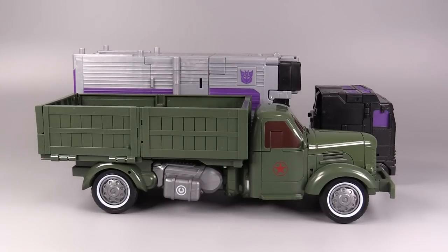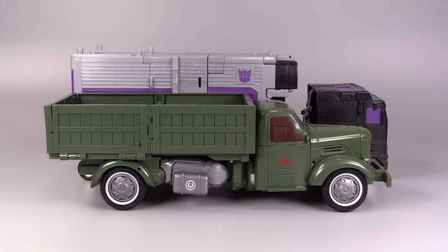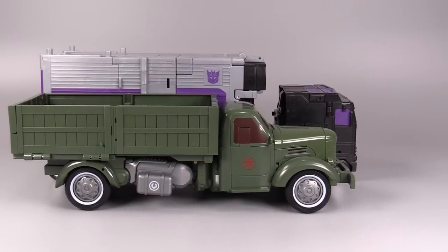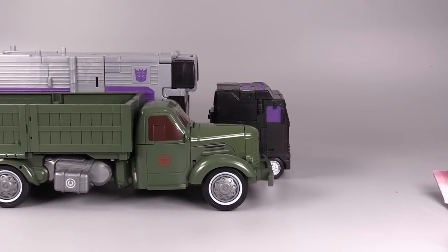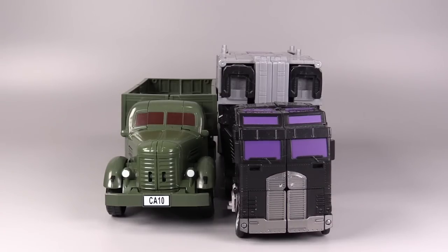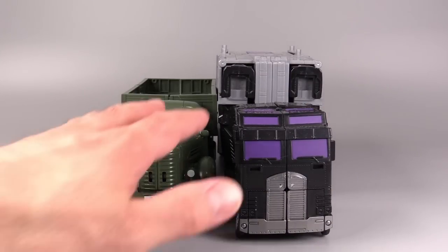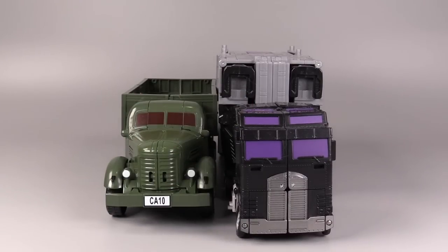The best thing I've been able to come up with for size comparison is Legacy Motormaster in truck form. As you can see, it's just a bit shorter than Motormaster in truck form. But in terms of width they're practically the same, and obviously Motormaster is much taller at the trailer, but at the cab the cabs are roughly the same height.